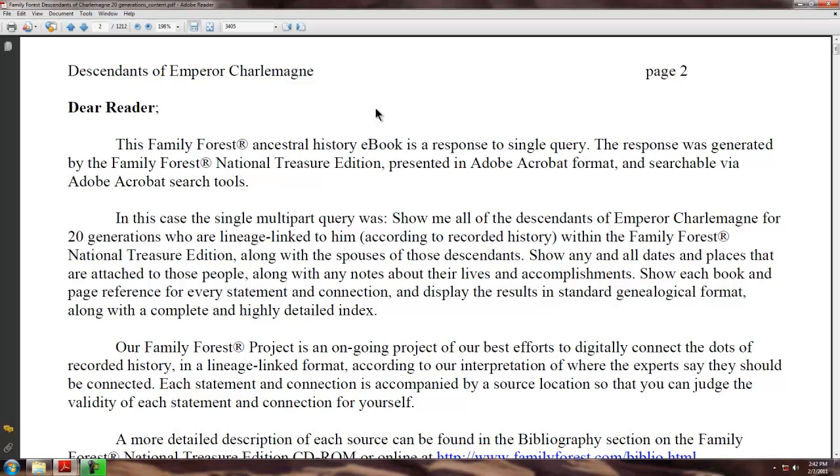Now, this book basically comes down for 20 generations, bringing you down to the 1300s. Two of the key people included in this book are Edward III, who himself is the subject of another Family Forest e-book.